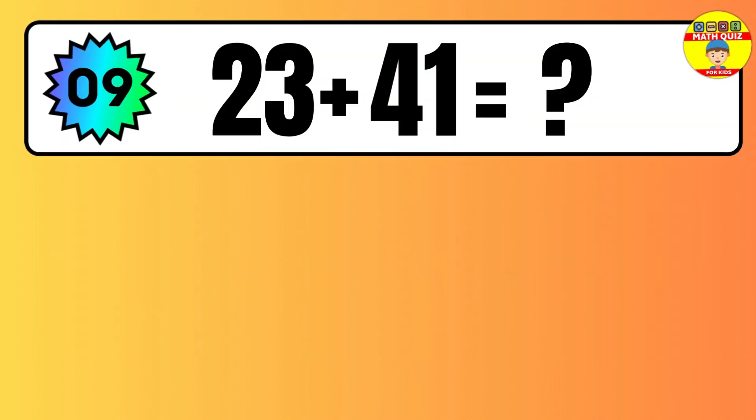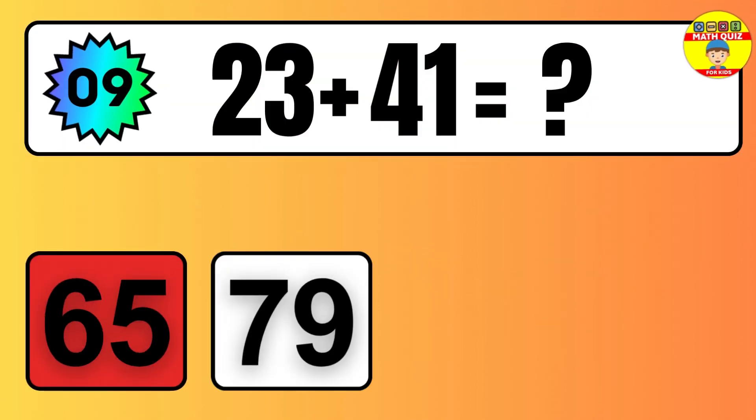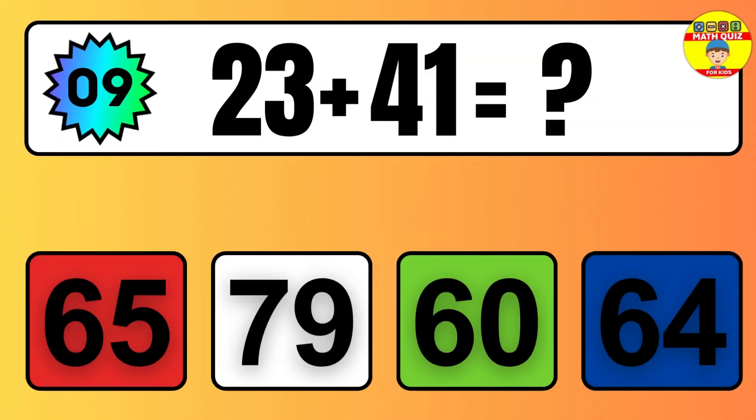Two plus one equals what? Let's count it. One, two, three.